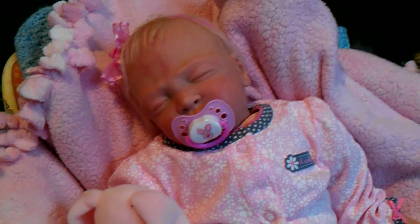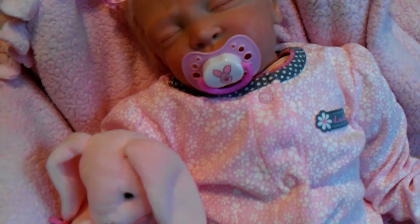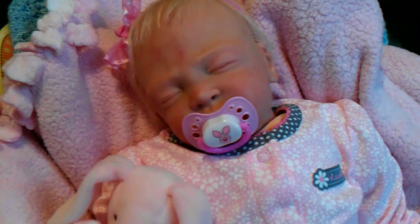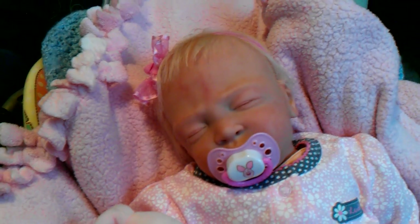Hey guys, it's me. I just wanted y'all to welcome little Miss Lakin' Michelle. I finished her about 15, maybe 20 minutes ago. And we're here in the nursery with the other babies.